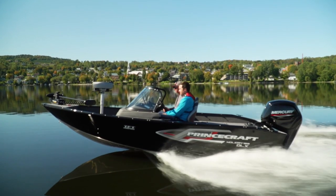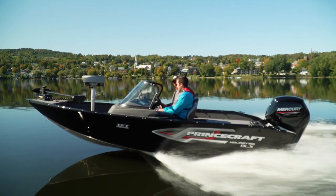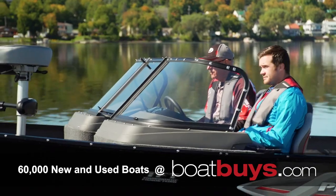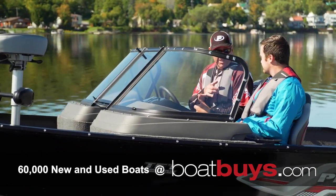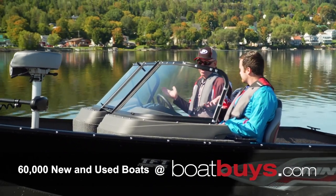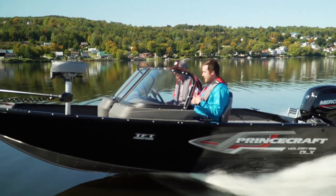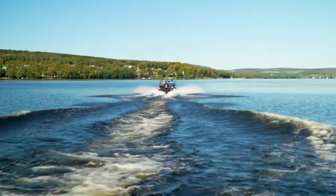The Holiday 162DLX should check just about every box for anyone looking for an affordable, family-friendly fishing boat that's easy to drive and even easier to trailer. A solid boat. Dynamite good looks — these things really look good. Oh, I thought you were talking about me. Sorry about that.